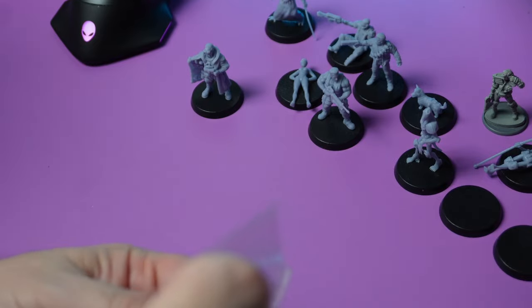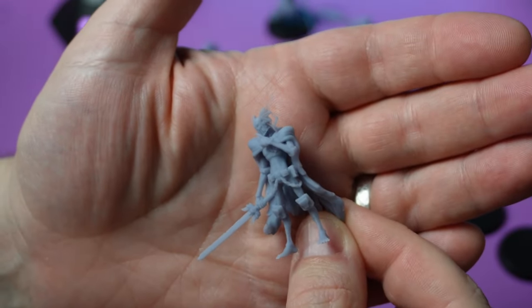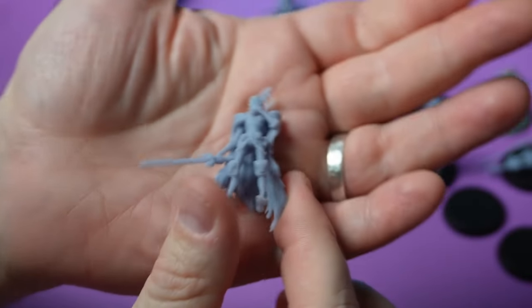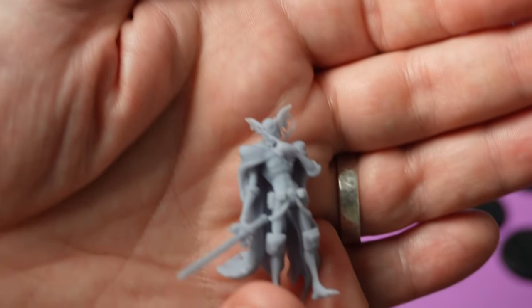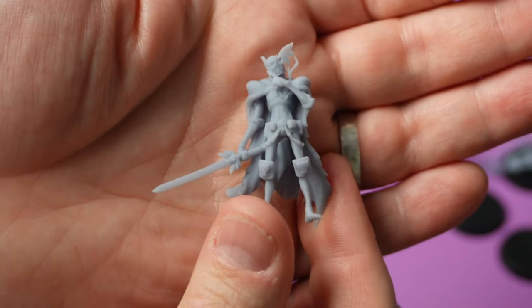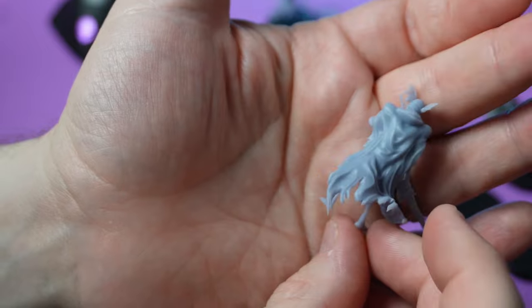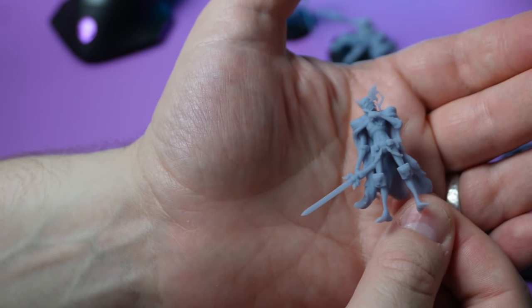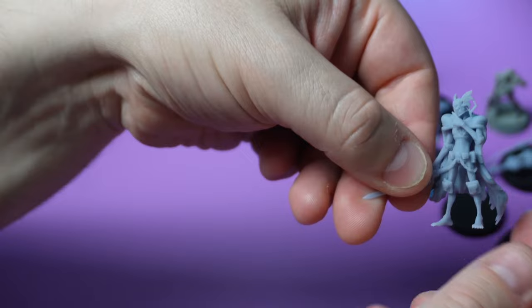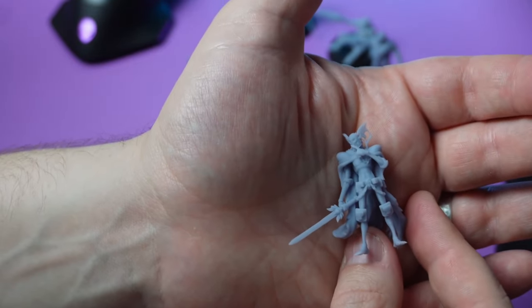We've got Judge Fear up next. He has a sword - very interesting, not sure why he'd have a sword. A little bit of flash on the side of his helmet but nothing too bad. I love the pose - he's going to shush you. He's got all the grills in, he's got his bat wings. I am very happy. Judge Fear is one of my favorite characters and this looks great. Personally, I'm going to probably chop off the sword - not interested in him having it.